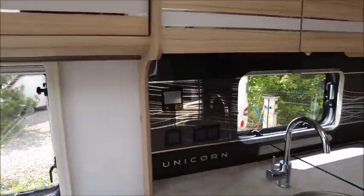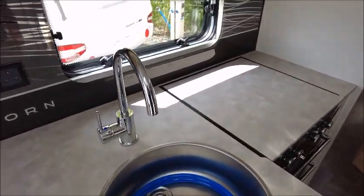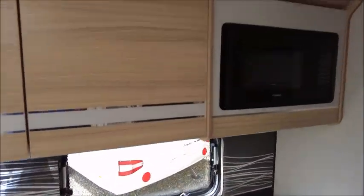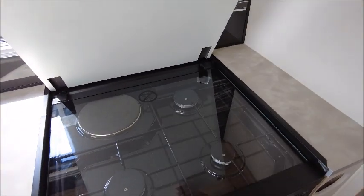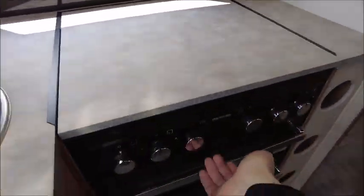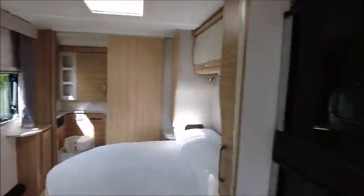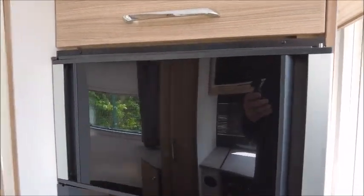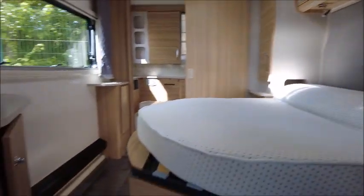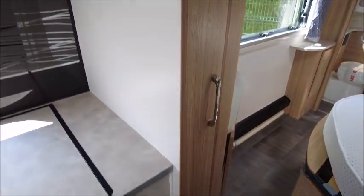Moving to the kitchen area, there is an extendable worktop, a chrome sink, and a splashback. There's an eye-level microwave, three gas and one electric hob, a grill, and an oven. We've also got the Dometic fridge and freezer — it's a 70/30 split which opens both ways. There are slots here which I think are for putting wine bottles in.